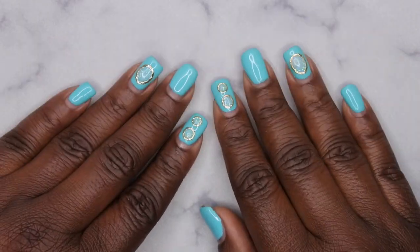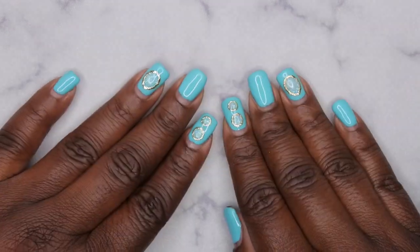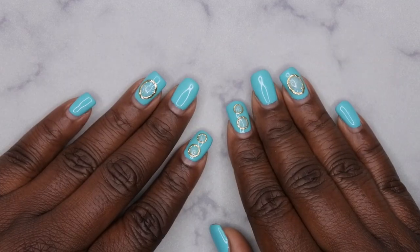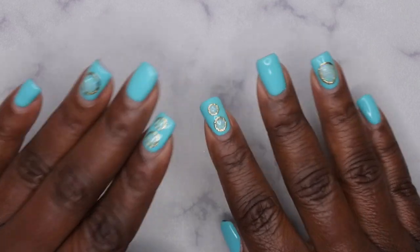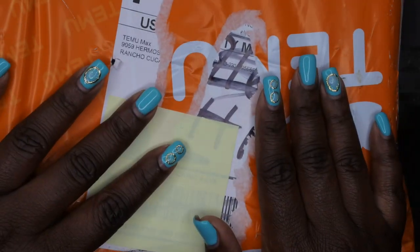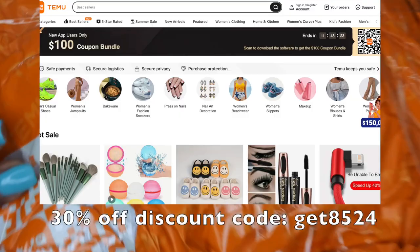Hello, happy people! I'm back with another video and today I'm super excited about this haul. I have been seeing this brand all over the internet — Instagram, TikTok, YouTube — you name it, it's been there. And it's none other than Temu. I actually signed up for their influencer program and my package arrived. It's actually been here for a couple of weeks — I've just been traveling and really caught up with work, so now I'm having an opportunity to finally unbox everything.